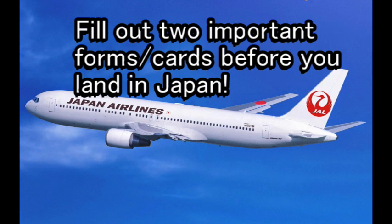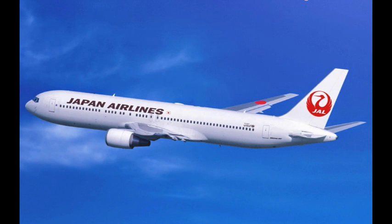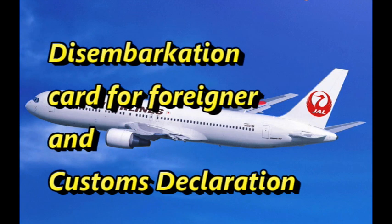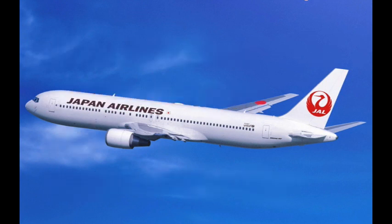Of course, you will need a valid passport. And once you're on the plane, you're going to need two important forms: the disembarkation form for foreigners and the Japan customs form. Depending on the carrier you're flying with, you should be handed these forms after you depart, sometime in the air.